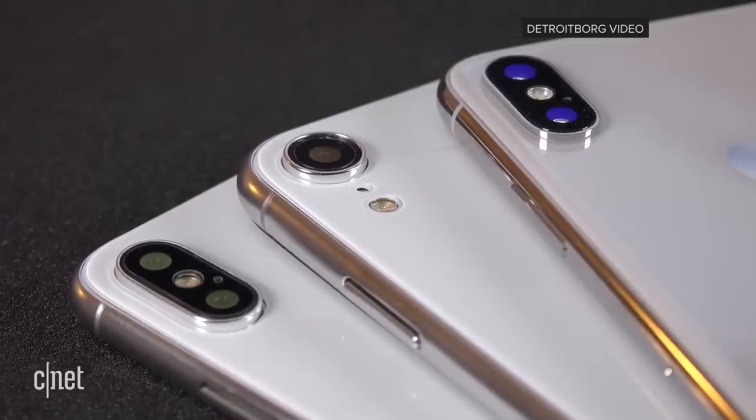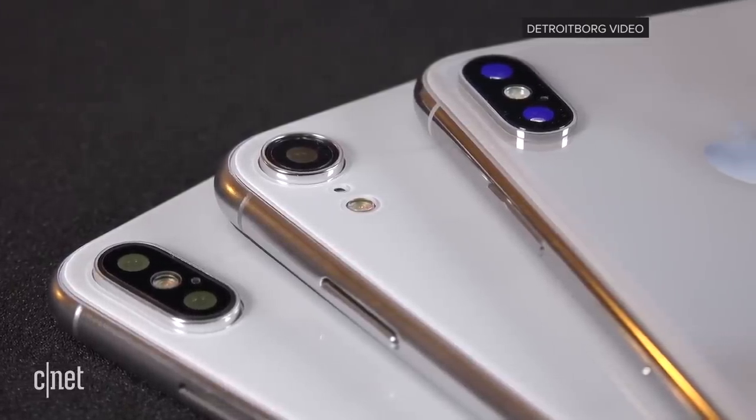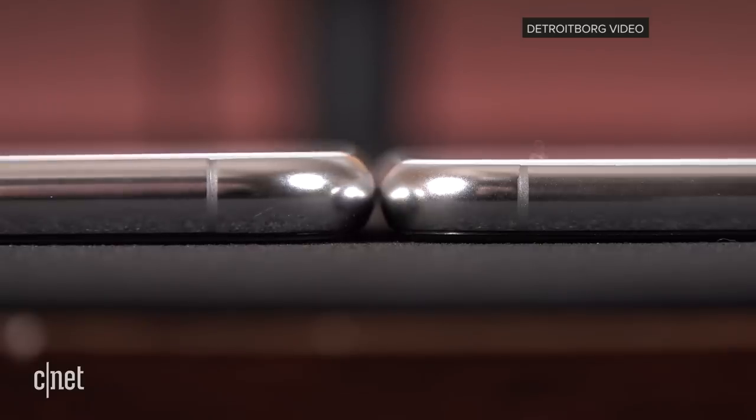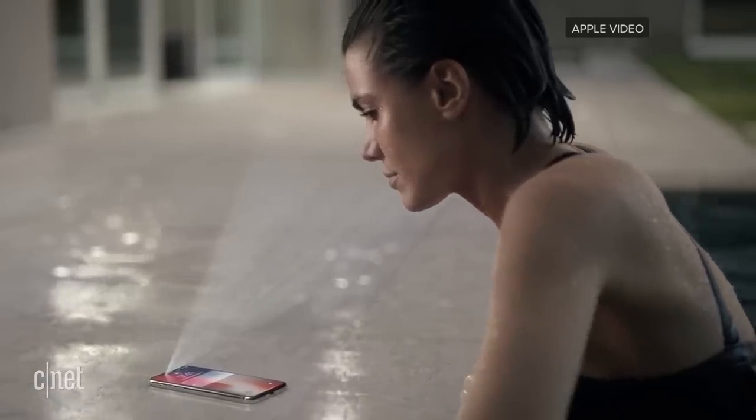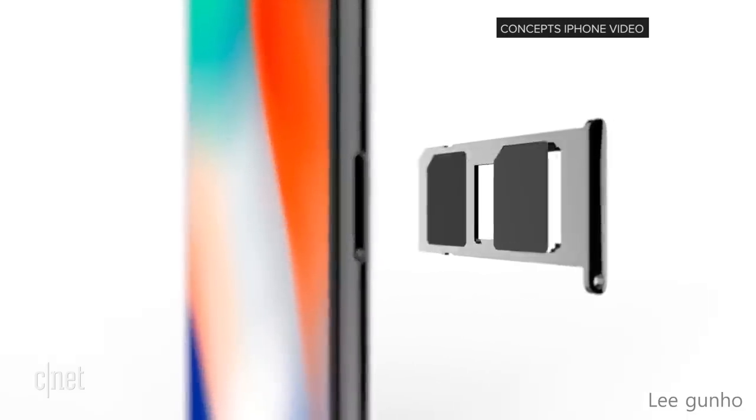The frame would be aluminum rather than stainless steel, with a single camera on the back and a slightly chunkier body. Inside, it could still run that A12 processor, but it may run first-gen Face ID and no 3D Touch. Also a possible dual SIM option. This one would start at around $699 with a max storage capacity of 256GB.